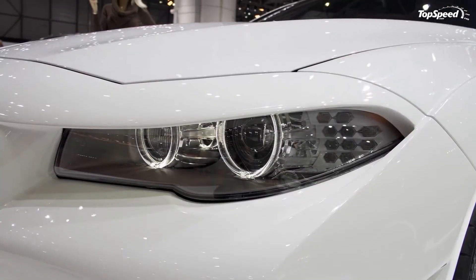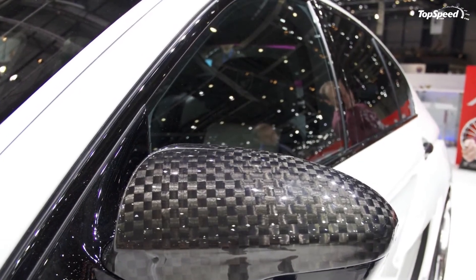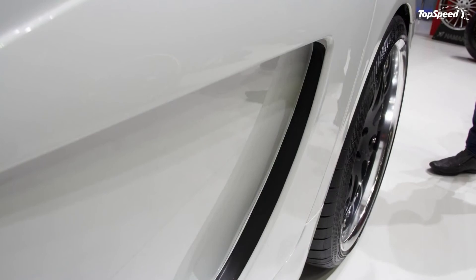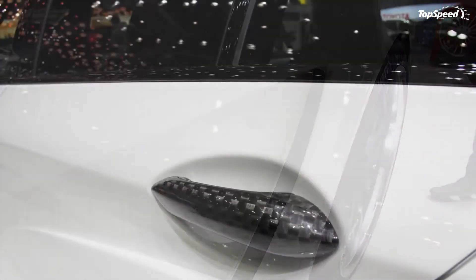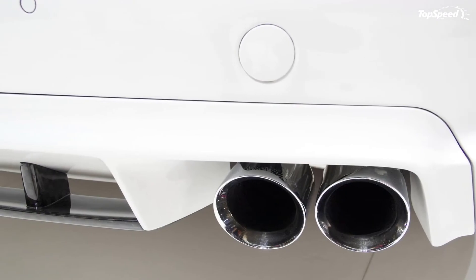Moving to the interior, the Mi5 Scion M5 was treated to plenty of leather in the same alpine white finish of the exterior with touches of carbon embossing, giving the interior a distinctive look that fits right in with the aggressive overall appearance of the program.